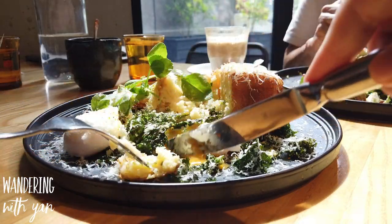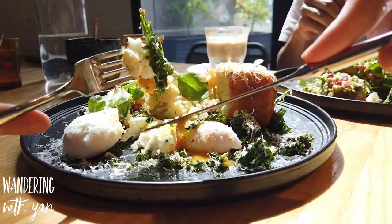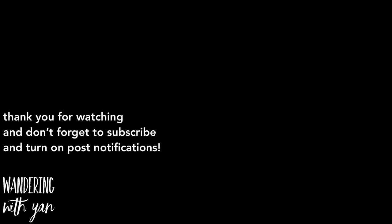Generally speaking, I really enjoyed my time at Light Years - there were a lot of dishes to try out and definitely other things I would love to go back and try again. More importantly, the environment was very nice, chill, and spacious as well. Thank you for watching - let me know if you have any favorite brunch places anywhere in the world, don't forget to subscribe, and until next time, hope you guys have an awesome day!